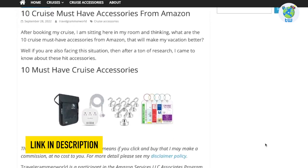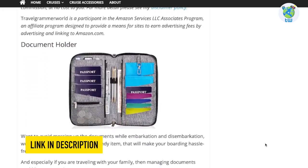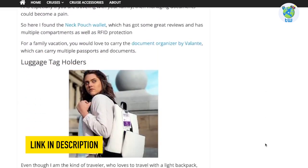Planning to sail on board this cruise? Then make sure to check out these cruise essentials before boarding from the link below.